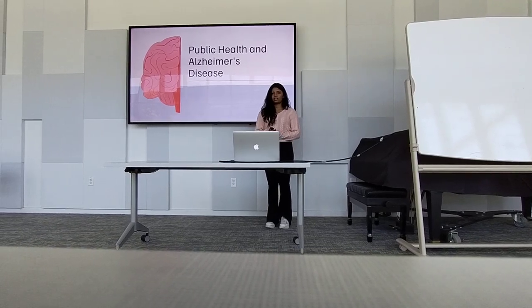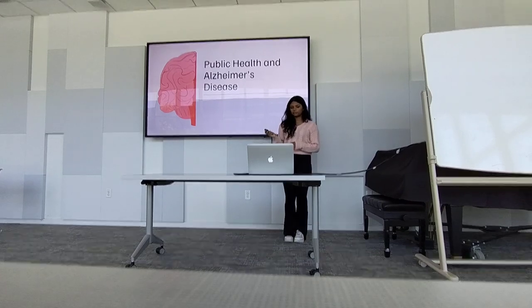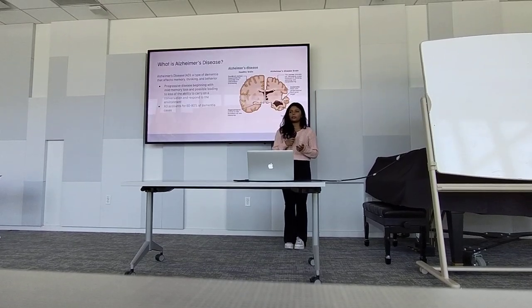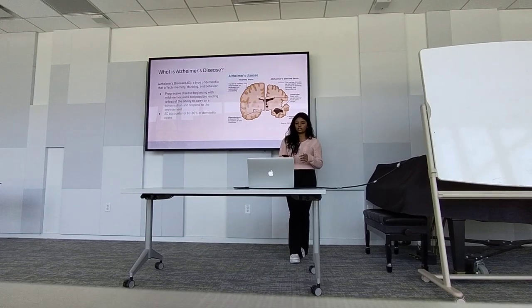Today I'm going to be presenting a little bit about Alzheimer's disease. Alzheimer's disease is a type of dementia that affects family thinking and behavior.